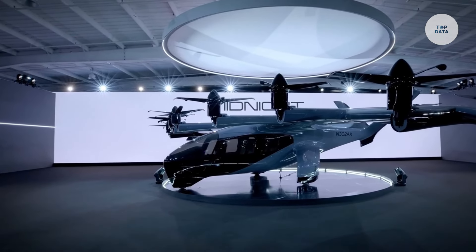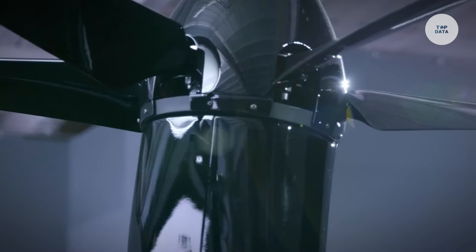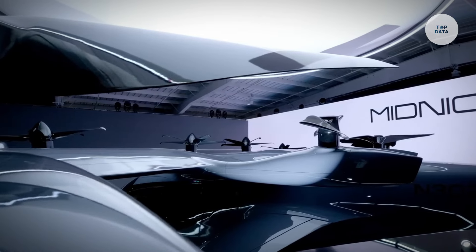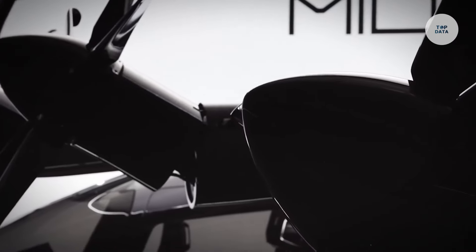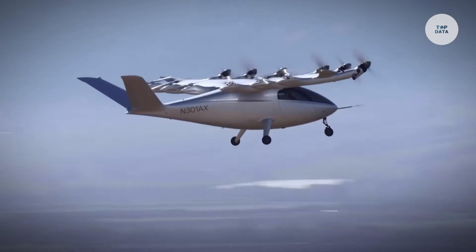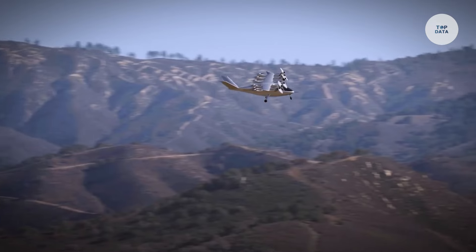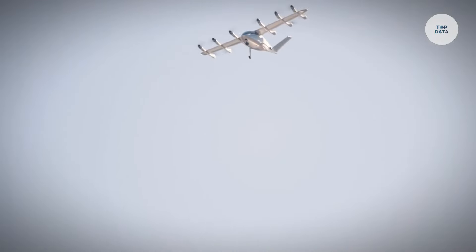Using Distributed Electric Propulsion (DEP), it enhances safety by allowing multiple motors to function even in case of failure. Built from lightweight carbon fiber composites, it operates at altitudes up to 3,000 feet. With applications ranging from passenger transport to logistics, the Ether EVTOL is a key player in the future of urban mobility.